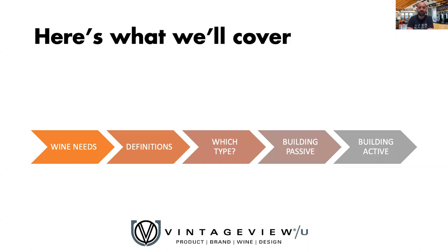Today we're going to cover the broad topics of understanding when and how to direct your clients to a cooled wine cellar, discussing wine needs, the definitions so you can understand the vernacular to use, the big picture on which type would work for your client, and some high-level building considerations for passive versus active. All of you are on mute right now — if you have any questions, please use the chat function and I'll do my best to answer, or follow up with me or your sales rep.